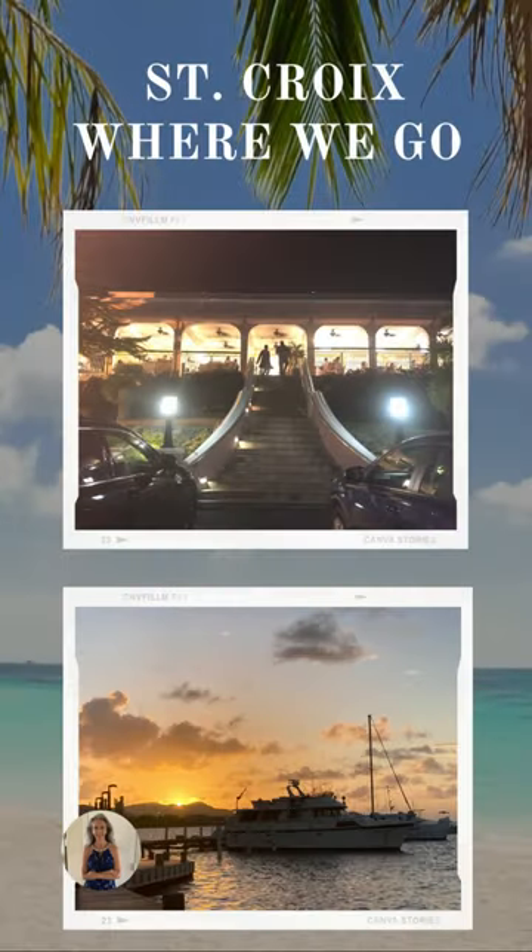The Buccaneer Resort has fine dining, but one of our favorite things to do there is they have an excellent view of sunset, and the bar is positioned so that you can have drinks and look right out to where the sun is setting. You are going to love it and want to do it your very first time on the island.